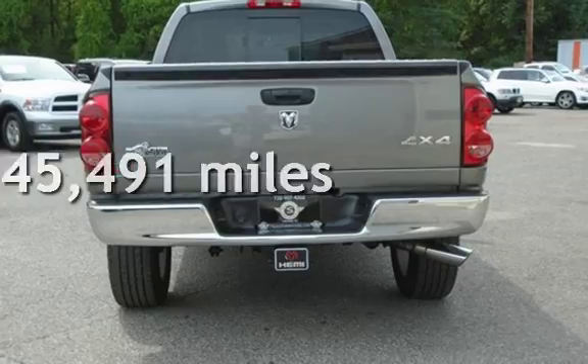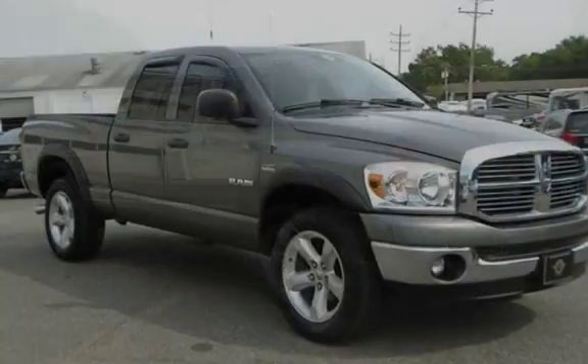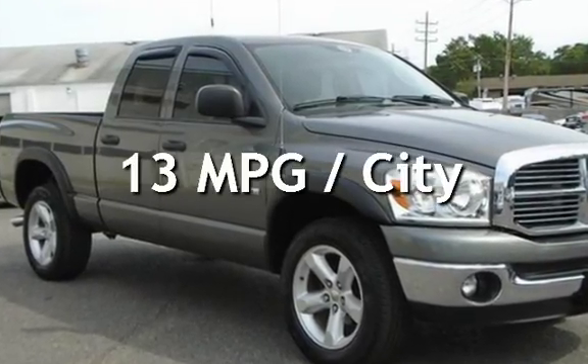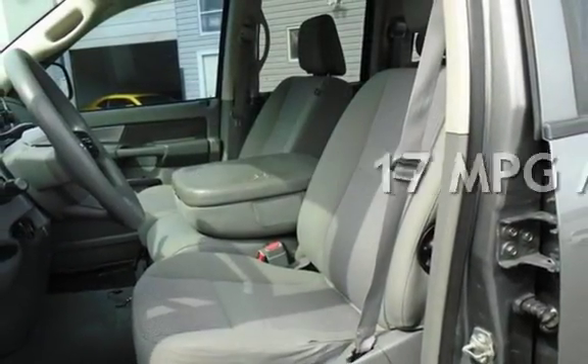This Dodge is a great value with less than 46,000 miles on the odometer. Estimated fuel economy for this vehicle is 13 miles per gallon in the city and 17 miles per gallon on the highway.